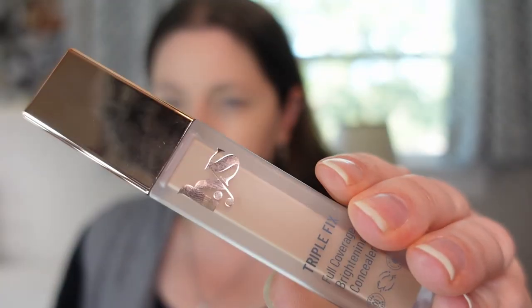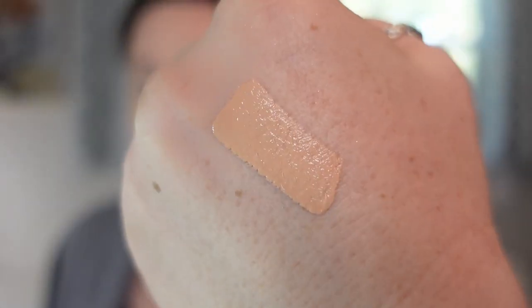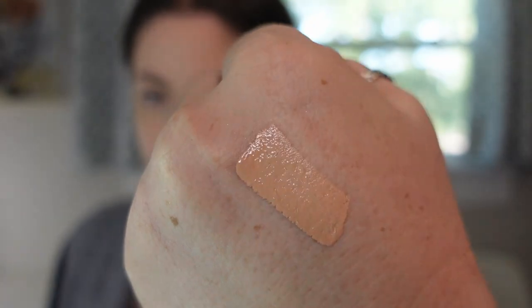This next concealer I'm pretty sure released this year, maybe early on. This is the LYS Triple Fix Full Coverage Brightening Concealer in shade LN6. It claims to be full coverage but I find it more medium coverage with a really thin formula. It's super lightweight and doesn't crease under my eyes. LYS products tend to be less expensive than other Sephora items, so I like this one — LYS does a pretty good job on most of their products.